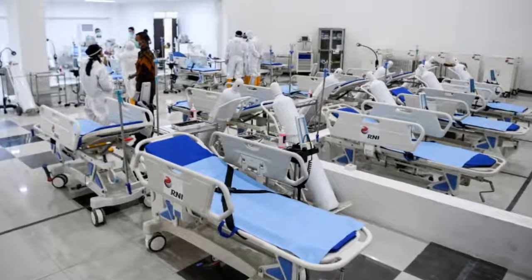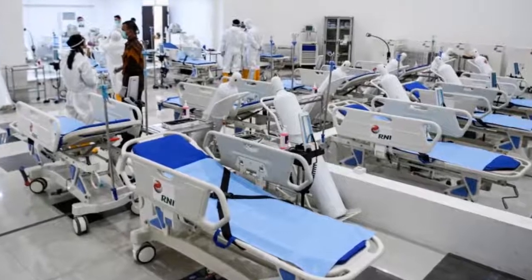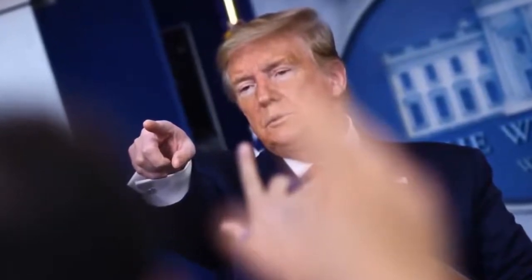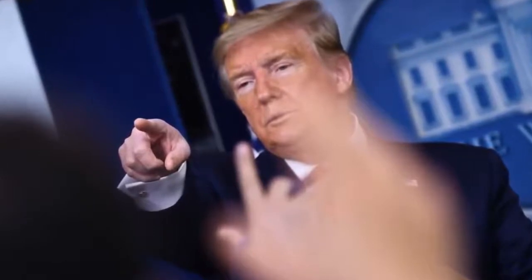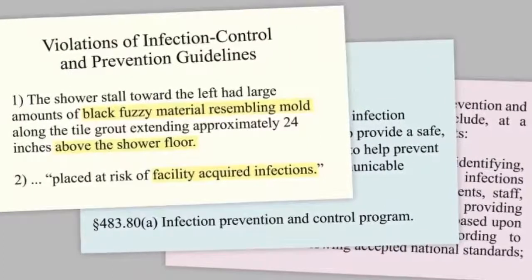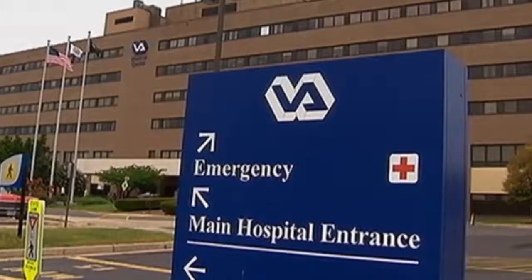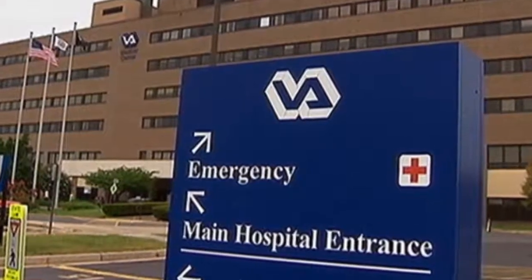Many people are now working from home or participating in school from home because of the coronavirus. Perhaps you're one of them. You know it has its challenges, especially if you don't have the right tools. That's where Consumer Reports can help with recommendations on the best tech to get the job done.